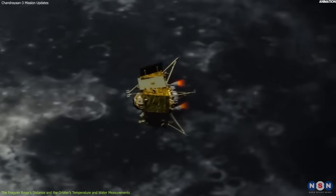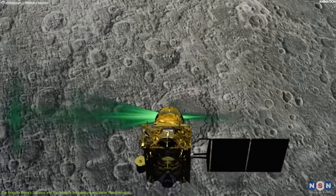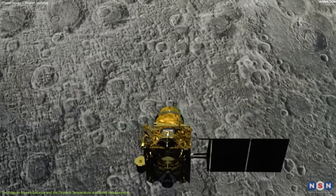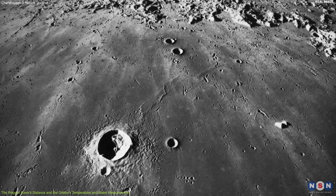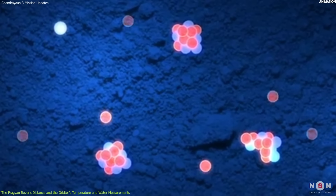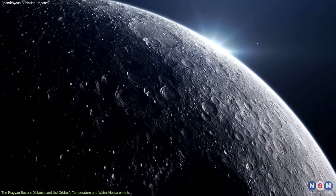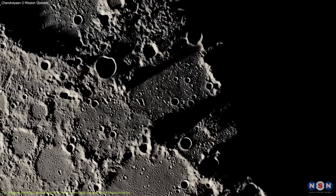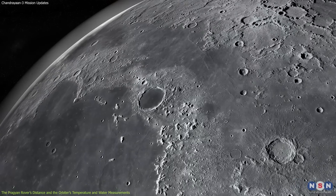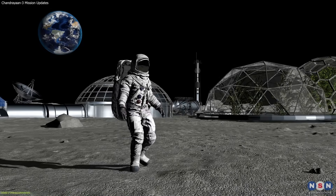A third key finding is related to the detection of hydroxyl and water molecules on the lunar surface. The orbiter's infrared spectrometer also detected the presence of hydroxyl and water molecules, especially in regions where there are fresh craters or exposed rocks. These molecules could have been formed by the interaction of solar wind or micrometeorites with the lunar minerals, or by the release of water from the interior of the moon. This is important because it shows that the moon is not a dry and barren world, but rather a dynamic and evolving one. It also shows there is a potential source of water for future missions that could use it for drinking, farming, or making rocket fuel.